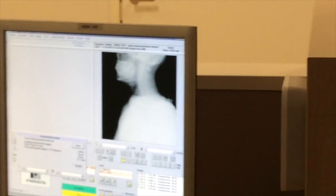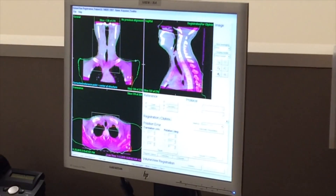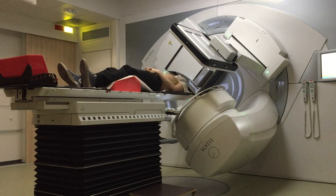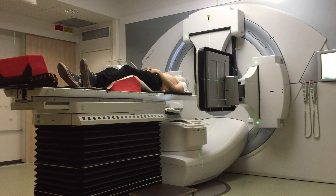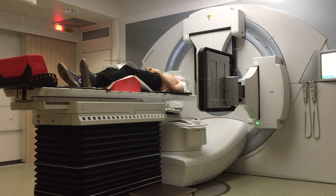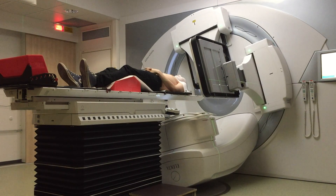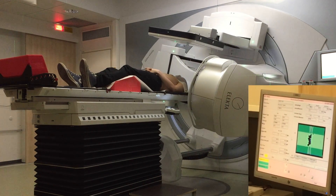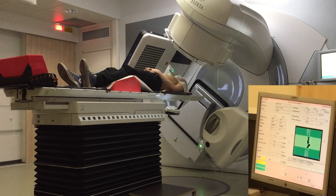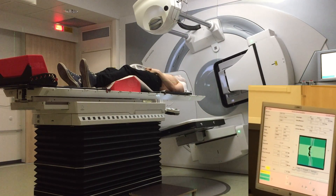It goes on for around 7 minutes. First they take some X-ray pictures, which takes around 3 to 4 minutes. Then the radiation part is around 2 to 3 minutes. The machine finishes the X-ray scan, the red light turns on, and it starts beaming. On the right you can see a display that shows what sort of image the beam is making — that's the size and shape of the tumor.